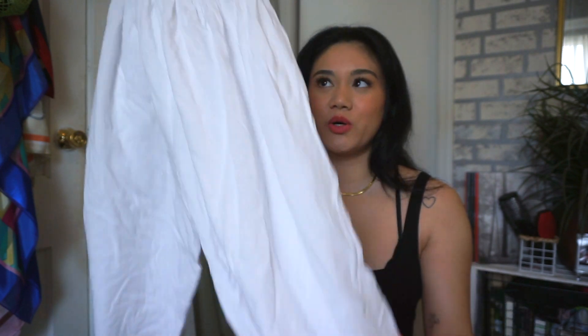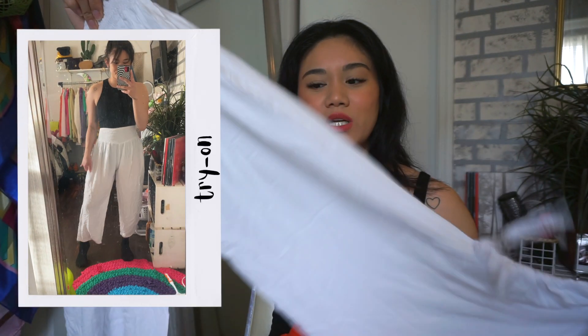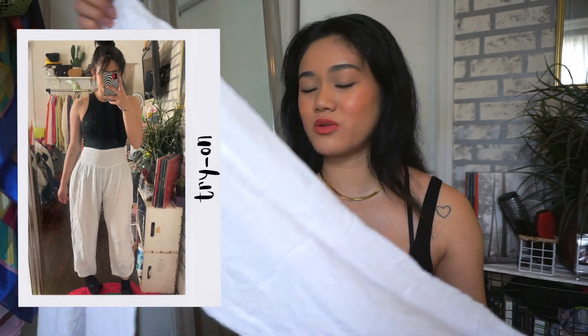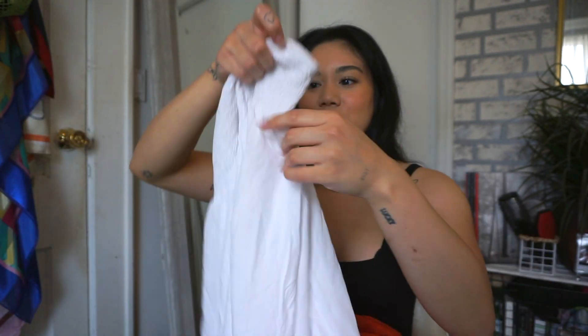I picked up some baggy flowy pants — four pairs. The first is white baggy pants, very boho. It cinches at the waist with a little band and the pants are really flowy and comfortable. You can throw these over bathing suits or wear in an outfit. It's a little sheer but has cute ties on the side, and white is perfect for summertime.